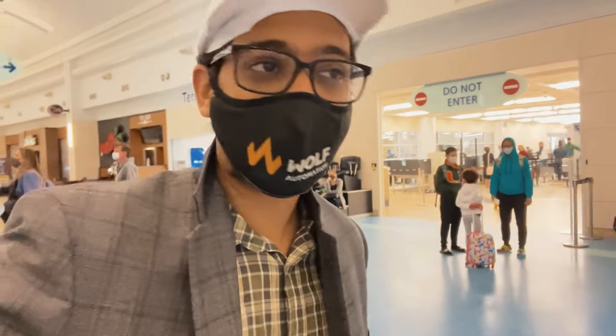We are on the other side of the airport, securely cleared. That took us a total of maybe like three, four minutes. There were literally two people in line at PreCheck. I love PreCheck.